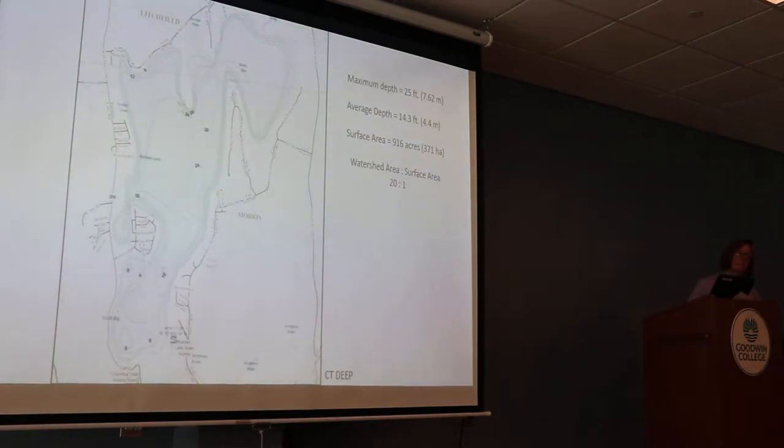When we think about the total watershed size to a ratio of the surface area of the lake, we're talking about a 20-to-1 ratio. That's a big watershed. Even though we have a large lake, it's a big watershed, which means we're going to have a lot of contributions of nutrients and other factors that will eventually come downstream and collect in Bantam Lake.